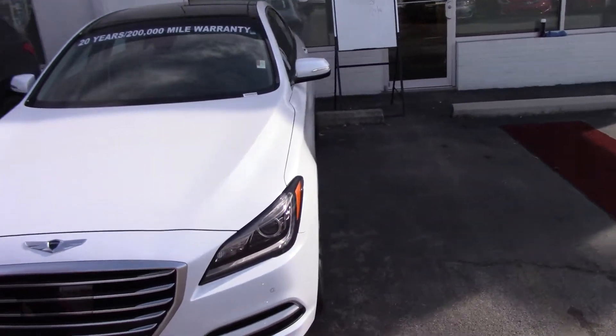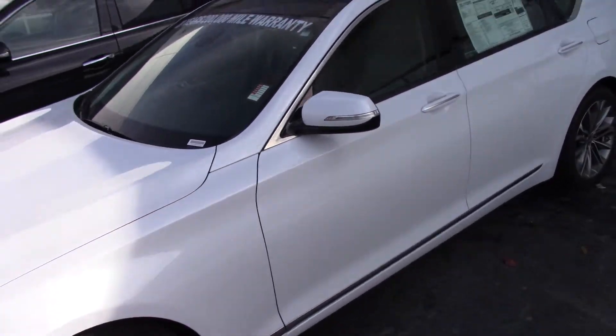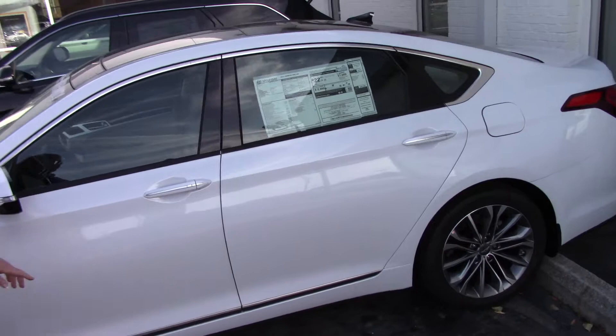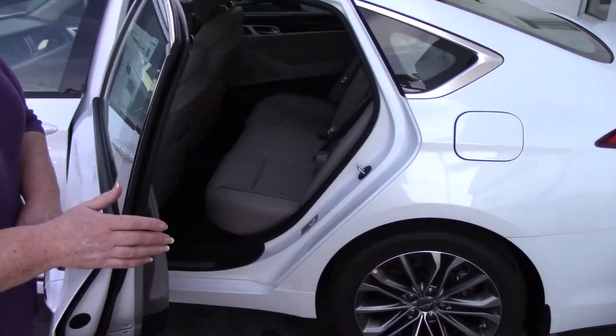This vehicle is absolutely stunning with the Fluidic Sculpture body design. It's got the sporty 19-inch alloy wheels.